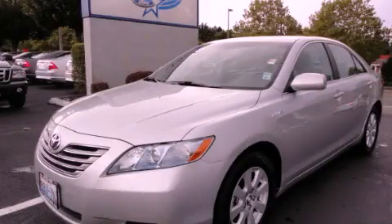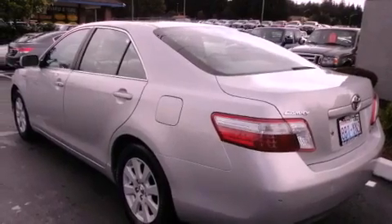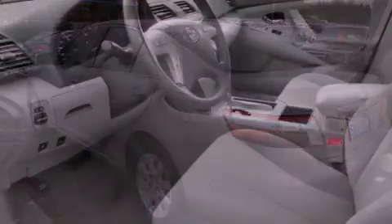This is a 2009 Toyota Camry Hybrid. It features a 2.4-liter four-cylinder engine and a continuous variable transmission.